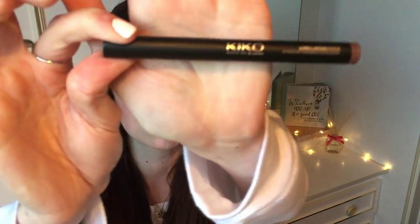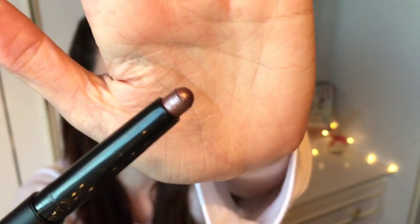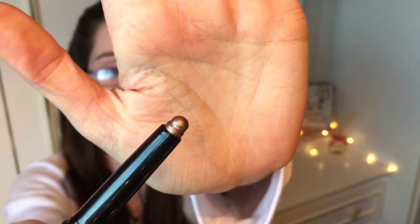I'll put the names and the links in the description box below. This one is number five — they come in gorgeous black packaging which says Kiko on it. They feel very similar to NARS. It's a nice brown — just beautiful. This one is number six, which is a kind of lighter brown, a nice bronzy light brown colour.